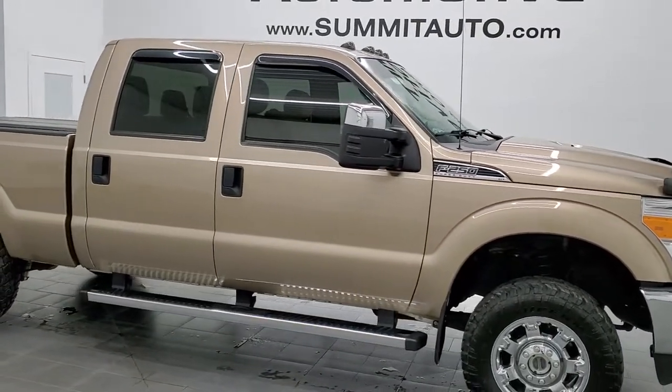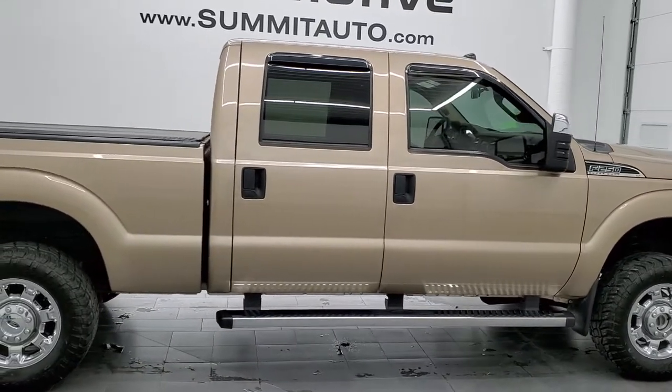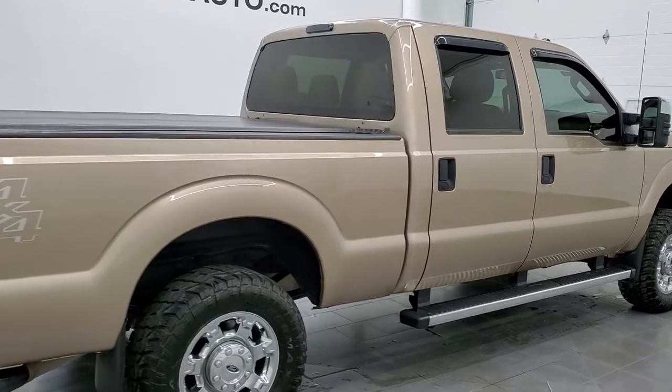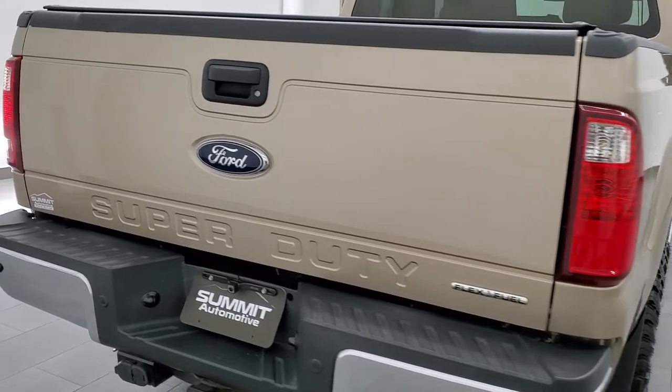Hey, this is Brett and this 2013 Ford F-250 Crew Cab Short Box is stock number 12523Z. We're here at Summit Automotive in Fond du Lac, Wisconsin, your new and used heavy-duty truck headquarters.